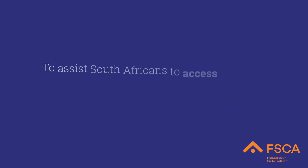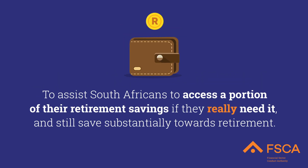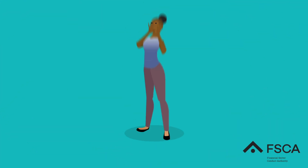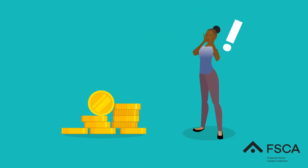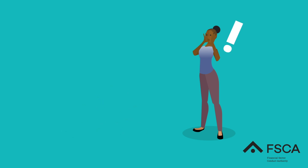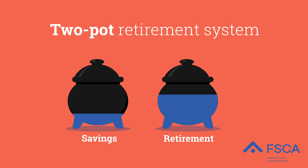The system is designed to assist South Africans to access a portion of their retirement savings if they really need it, while making sure they save substantially towards retirement. Previously, you were only able to access your retirement savings when you resigned, were dismissed or retrenched. The two-part system allows South Africans to access a portion of their savings while still in service and continuing to contribute towards retirement.